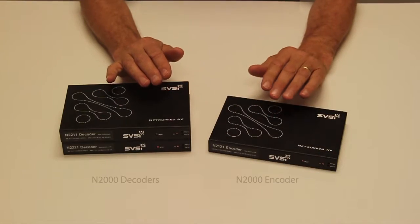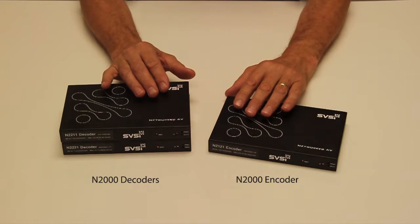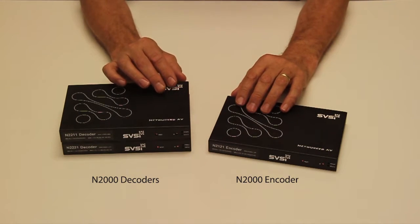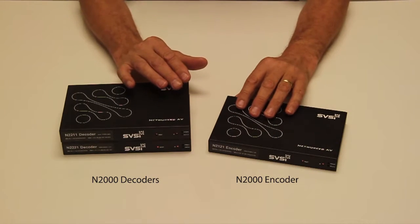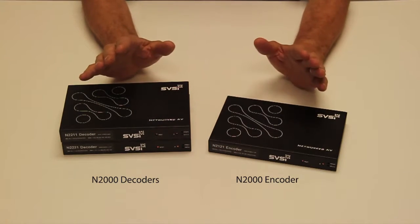The N2000 is a second generation redesign of the networked AV product that SVSI has been shipping for the past five years. We've listened to our customers and added features and capabilities based on their input.